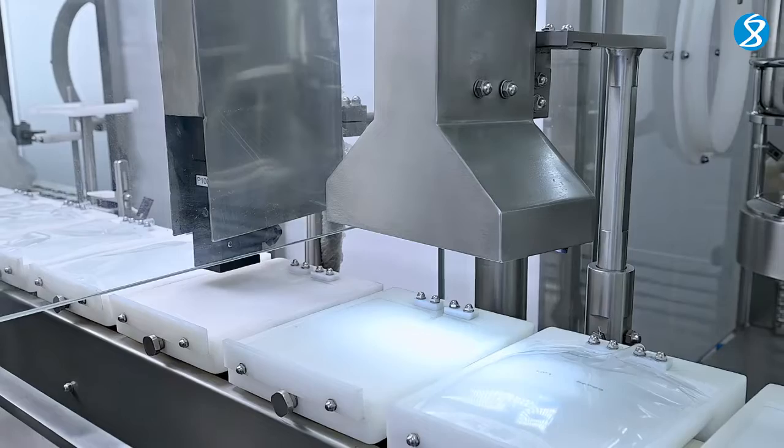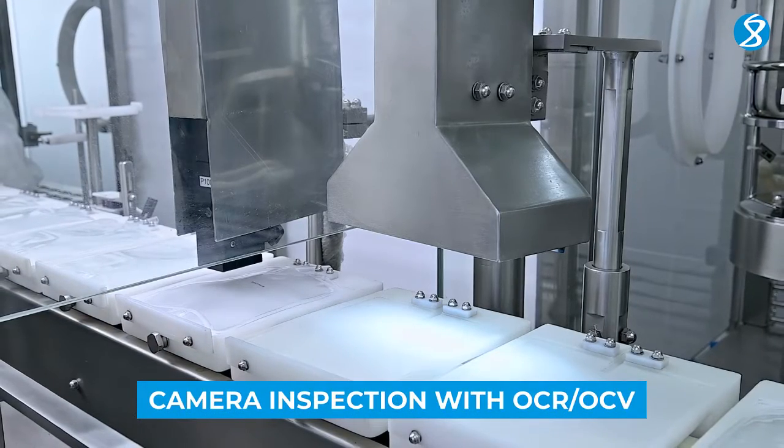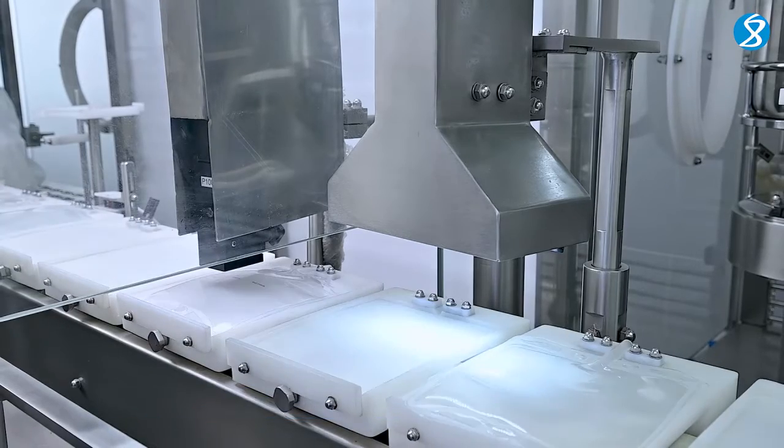Our advanced camera inspection system, equipped with OCR and OCV, reduces the risk of errors.